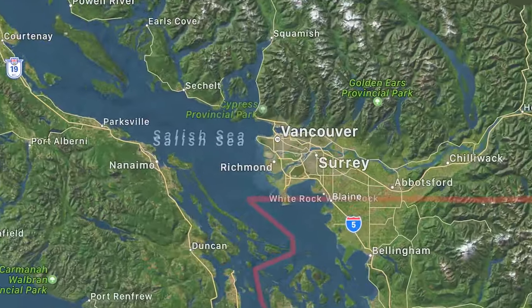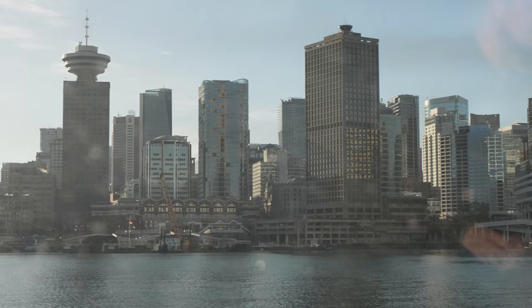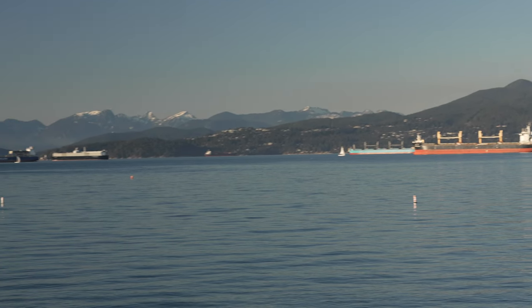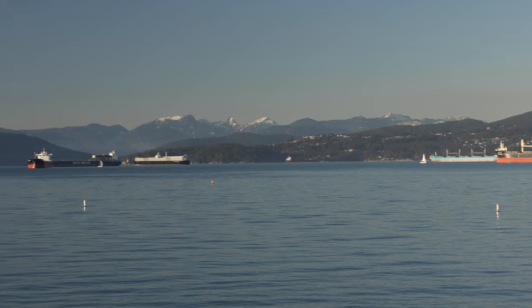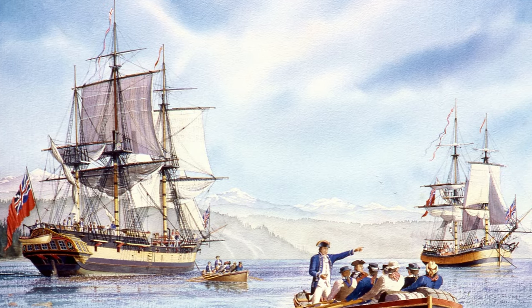Vancouver is located just north of the U.S. state of Washington, and is the main urban center of Western Canada. This makes it a great final destination for a trip through the Pacific Northwest, or the perfect stop on the way to Alaska. Vancouver found its name after George Vancouver of the Royal Navy, who surveyed the coast in the 1790s.